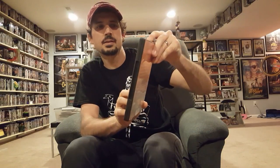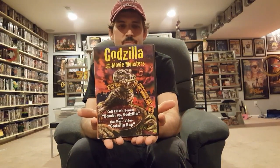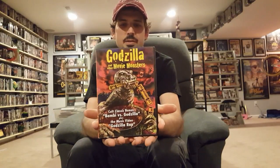A documentary I stumbled upon on Amazon while looking at other Godzilla movies I don't have in my collection. I'm trying to be patient and wait till they hit Blu-ray. This documentary focuses on other monsters as well — it's called Godzilla and Other Movie Monsters. I love that cover art — pretty cool and classic with the train in Godzilla's mouth.